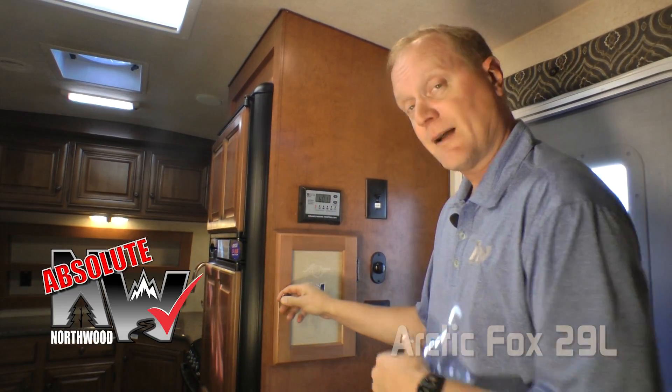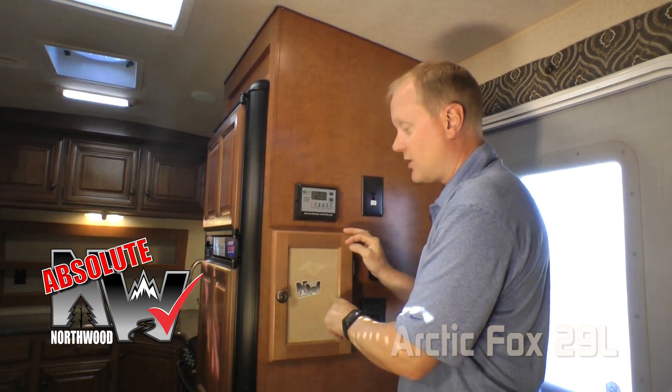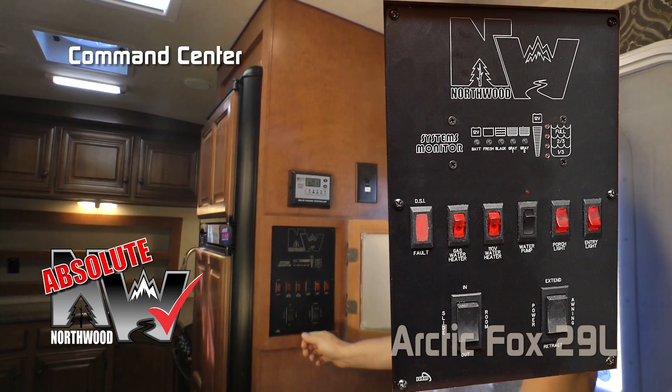Right as you enter the coach you're going to find another Absolute Northwood feature behind your signature Arctic Fox magnetic dry erase board, and that's your command center with tons of useful functions right at your fingertips.